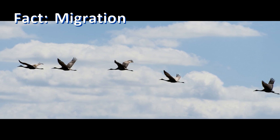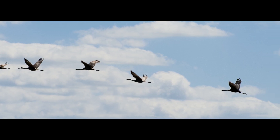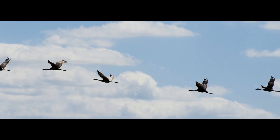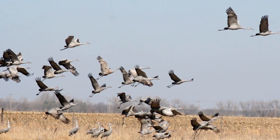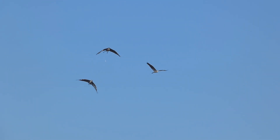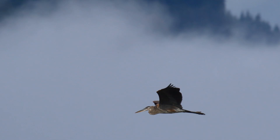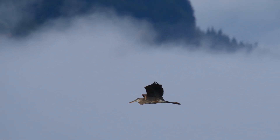Cranes migrate in large flocks, flying in formation high in the air. They use thermals to soar to remarkable heights, reaching altitudes of up to 12,000 feet. For cranes, migration is a family tradition, with young birds learning their routes from their parents. Herons, on the other hand, migrate alone or in small groups, flying much closer to the ground, typically following coastlines and waterways and stopping frequently to rest and refuel.